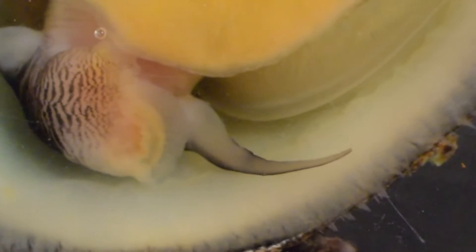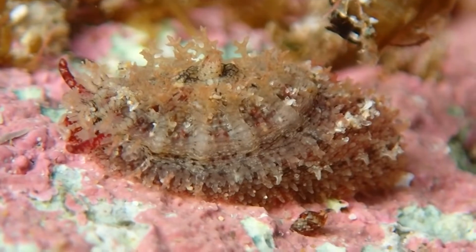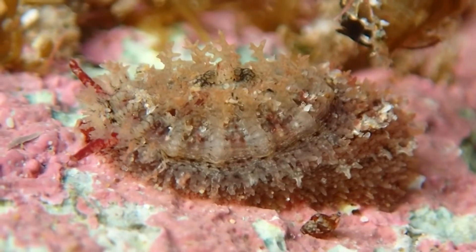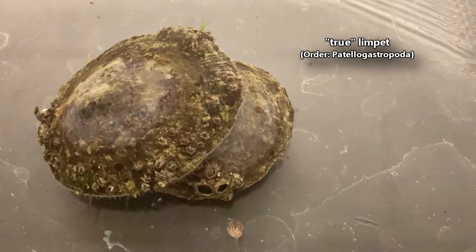Today on Animal Fact Files we're discussing limpets. Not all animals with the common name limpet are closely related — these are great examples of convergent evolution. The facts in this episode will be focused on the true limpets, but you may see different types throughout just to give you an idea of their diversity.